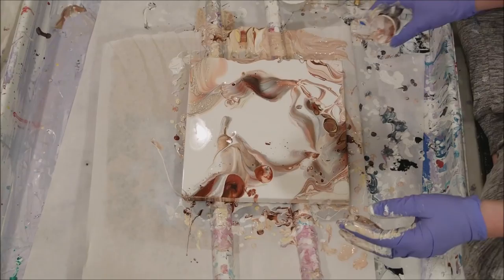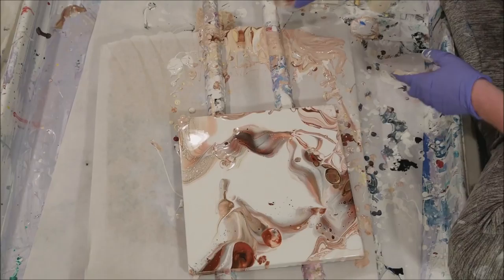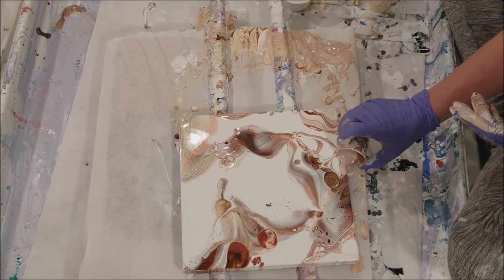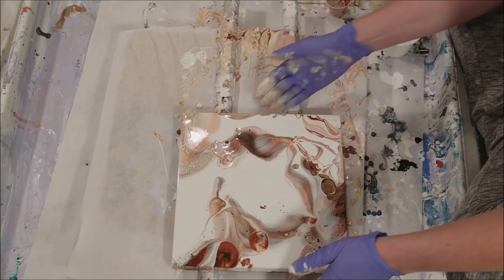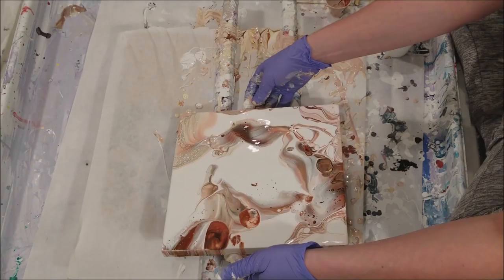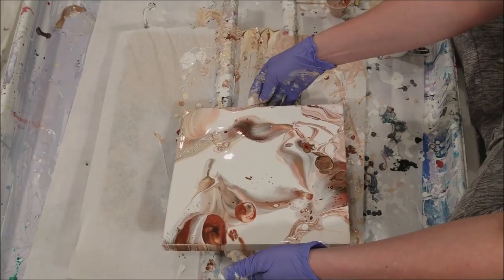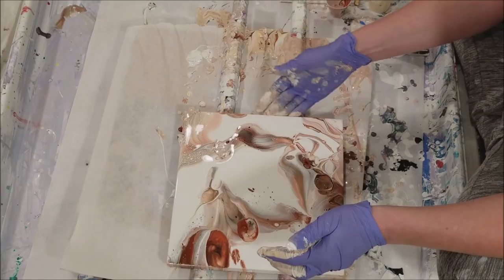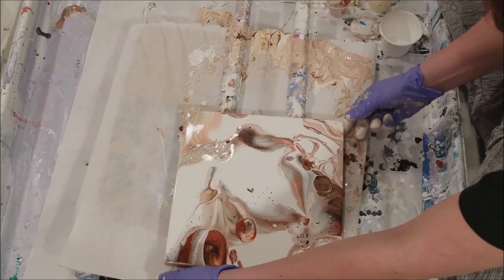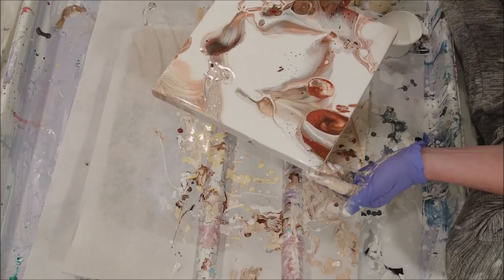I'm really liking this, by the way, and I'm kind of letting it sit while I do the sides. As it sits it changes, and I think I'm going to have to just start tilting. I know there's a lot of paint on there but it's not wanting to move — it's because the board won't sag. Sometimes the canvas sags in the middle and the paint pools, but that shouldn't happen with board unless it's warping.